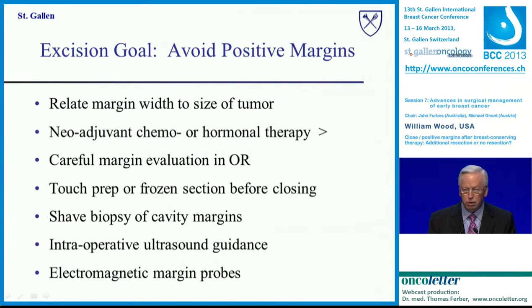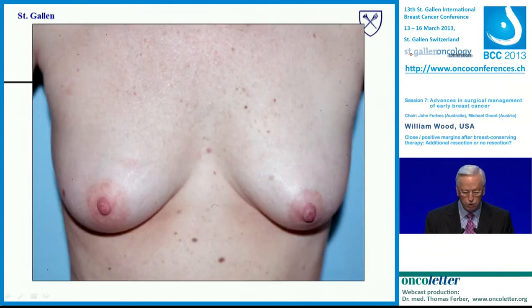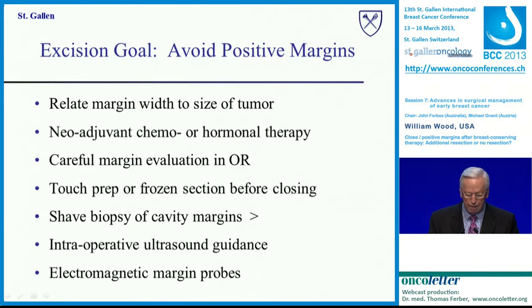Your goal as a surgeon is to avoid positive margins. You do that by relating margin width to the size of the tumor — the bigger the tumor, you need a little more margin to avoid going positive. You can also give neoadjuvant chemo or hormonal therapy if there is any concern about tumor size. For example, a woman with a generous T2 tumor in her right breast was reduced to about 1 centimeter after neoadjuvant therapy, with an excellent cosmetic result. You can also do careful margin evaluation in the operating room, and if anything looks close, take a little more margin.